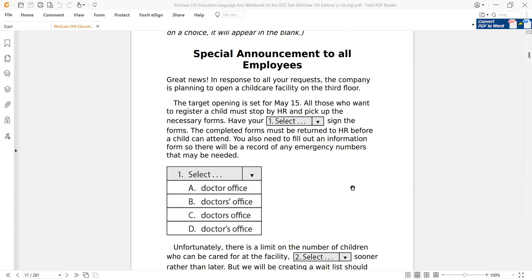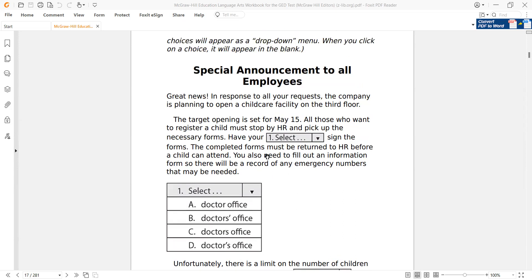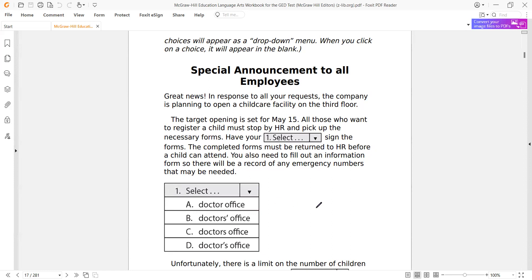Part one has drop-down menus. It's a special announcement to all employees — great news. In response to all your requests, the company is planning to open a child care facility on the third floor. It's always a good idea to give yourself 10 seconds to see what the context of the question is. It helps from a confidence point of view when you have an idea of what's going on before you approach the question.